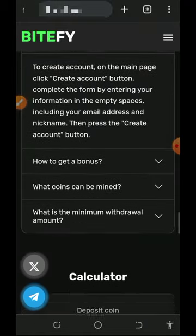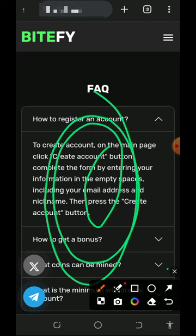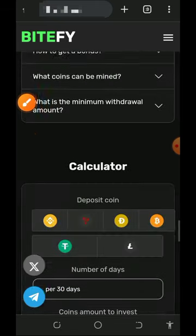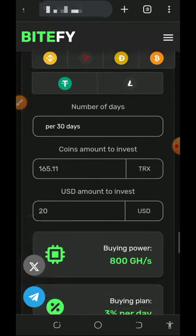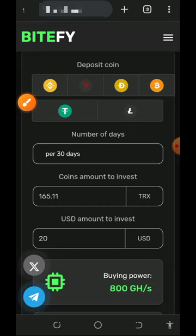On the screen you can also see their frequently asked questions in case you want to know more about how this website works. Right here is the list of cryptocurrencies supported on this website — you can mine any of them. There's also a profit calculator so you can calculate your profit and investment before you deposit or purchase mining speed.